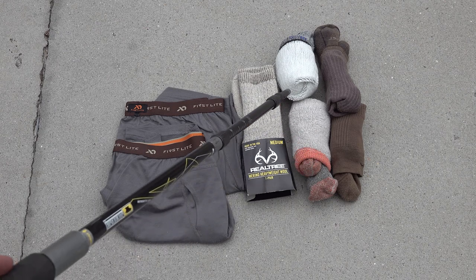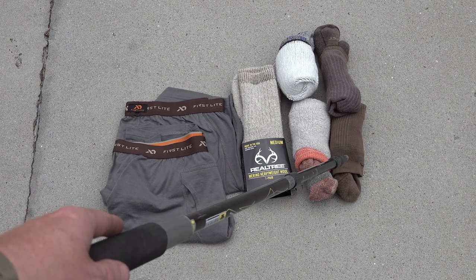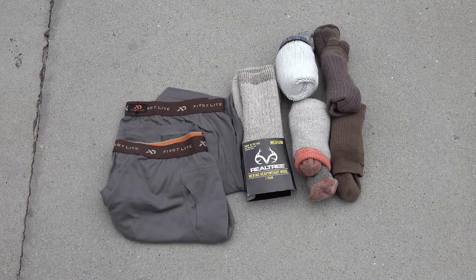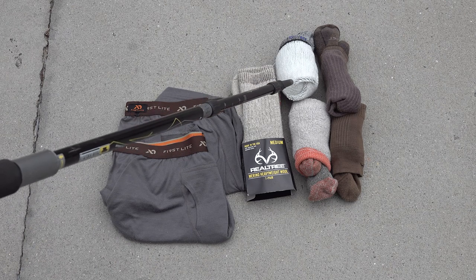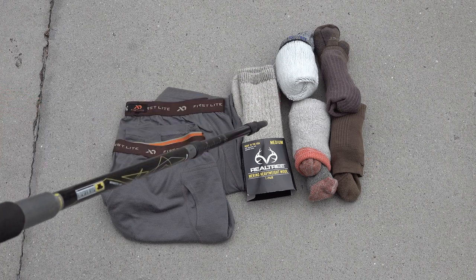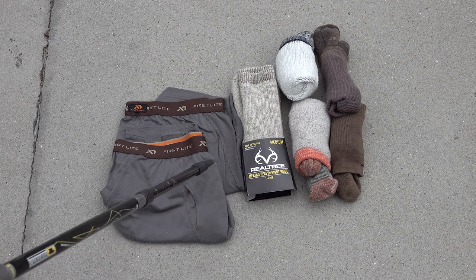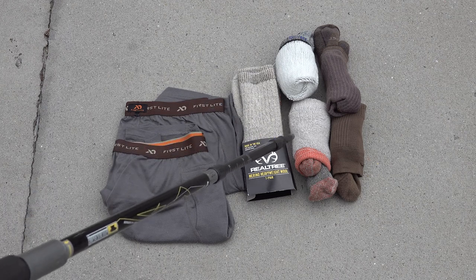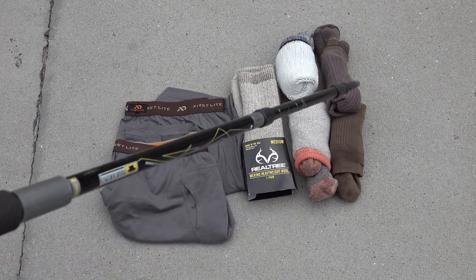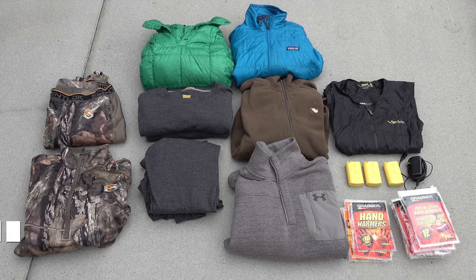For socks, same deal — everything here is merino across a range of brands. These lightweight ones are Darn Tough and Lorpen socks for early season. When it gets colder I switch to heavier merino wool. I'm not loyal to any brand — these are Smartwool, these are Arvada brand, and this is a Realtree brand I bought at Walmart. You can spend a lot or a little on merino wool socks, but I recommend merino wool as much as humanly possible, especially if you're going to get sweaty.